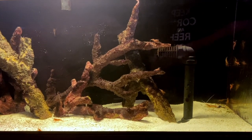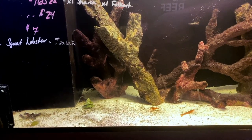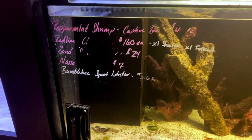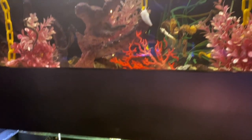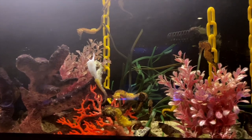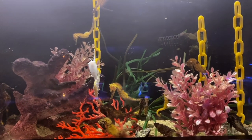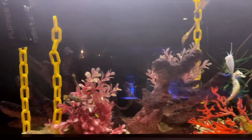Over in this system here we have peppermint shrimp and red line cleaner shrimp all doing their thing - all available. The red line cleaner shrimp are $160, which is one for our American friends who think that everything reefing in Australia is cheap - not the case! Up into this system here we've got a bunch of gorgeous looking seahorses, a different variety from the ones in the display tank at the counter, but equally as beautiful.